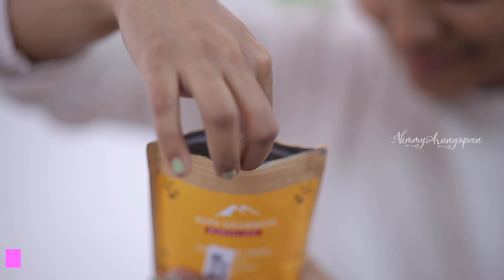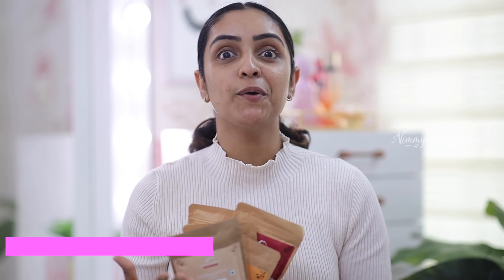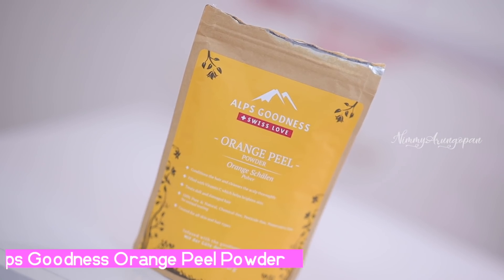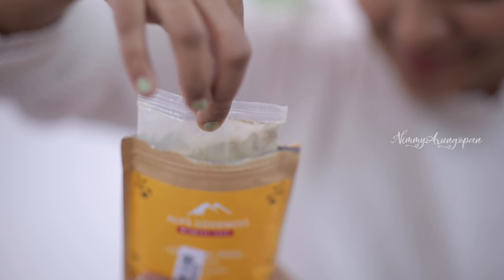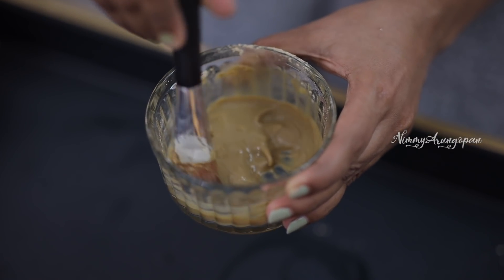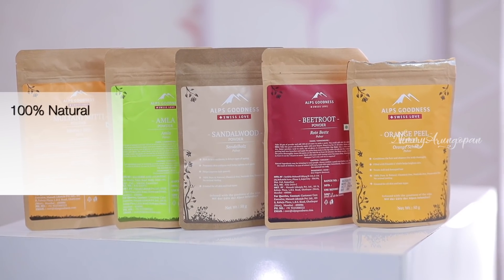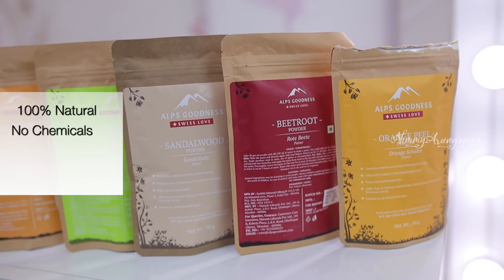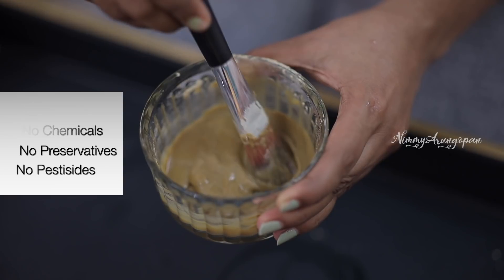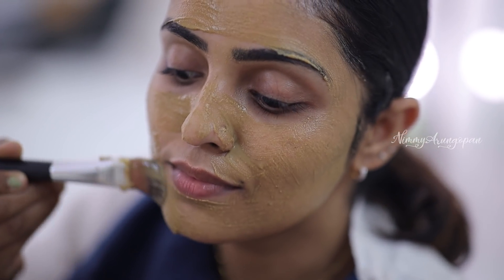This comes in a bottle package for convenient use and storage. I am using the orange peel powder — I love this orange peel powder. When I open it, I will mix it into a thick paste. This is enriched with Vitamin C, so it will brighten our face. This powder is 100% natural, with no chemicals, no preservatives, no pesticides. I will apply this pack for 15 to 20 minutes.